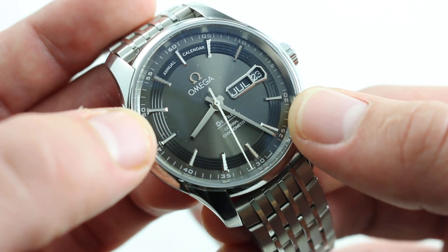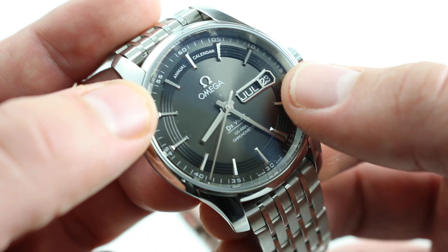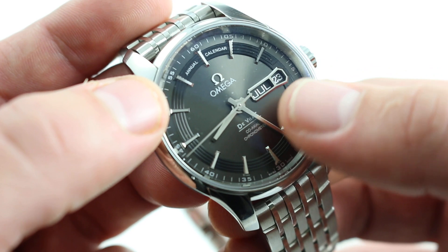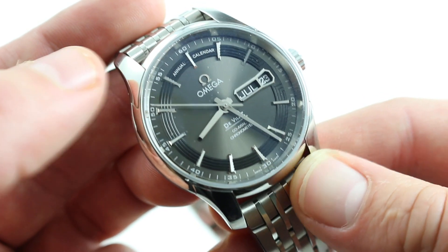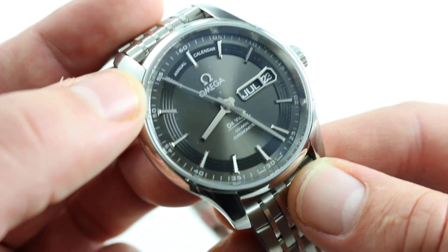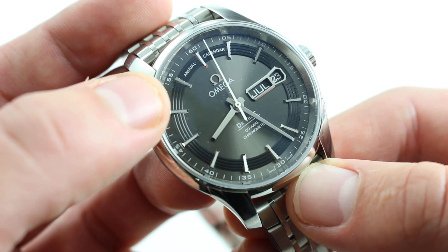The hour track itself features a combination of concentric circular forms and faceted indices. Then there's the signature complication — the annual calendar at 3 o'clock. It does feature a double quick-set function, so you can rapidly cycle between the month and the date by moving the crown in different directions. It also has a unique refinement that you can only really appreciate once a month: instantaneous changeover of both date and month at 12 o'clock. It snaps immediately — a manufacturing tolerance worthy of the likes of Patek Philippe.